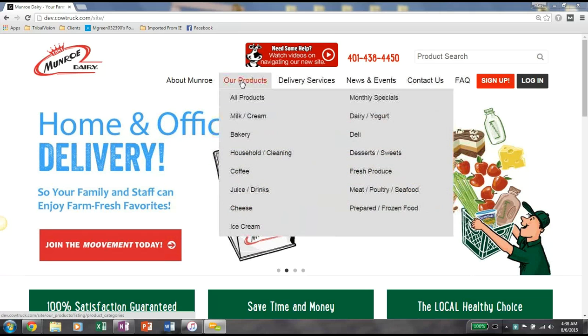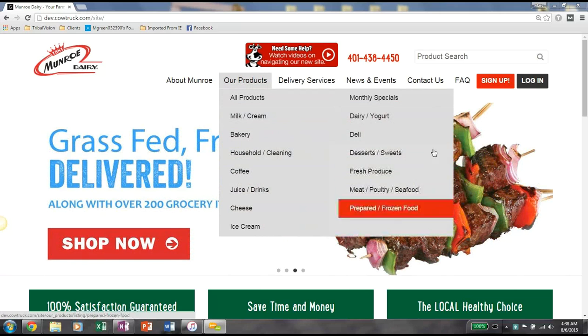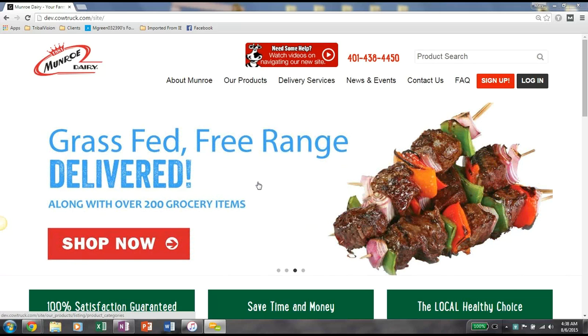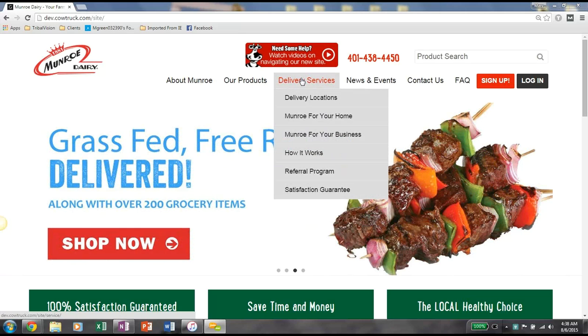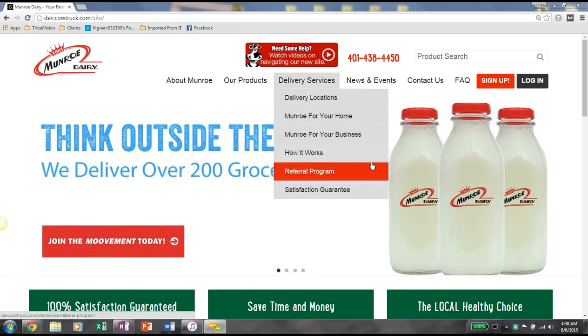Next, on the right, you'll see all of our products listed where you can actually go and browse all our different products. Then you have delivery services where you can see our delivery locations, Monroe for your home and how that works, Monroe for your business if you wanted to receive Monroe to your business, and then how it all works as well as our referral program and our satisfaction guarantee.